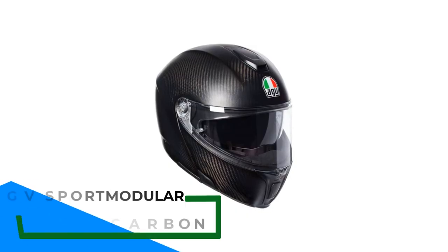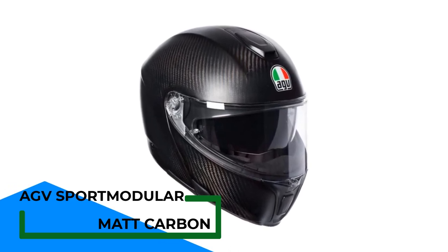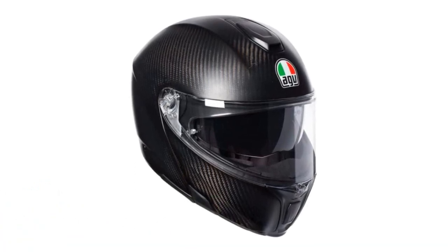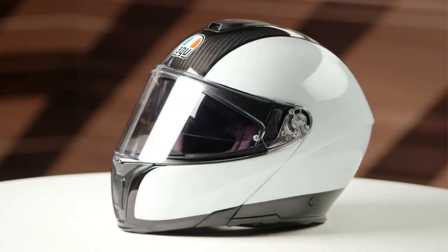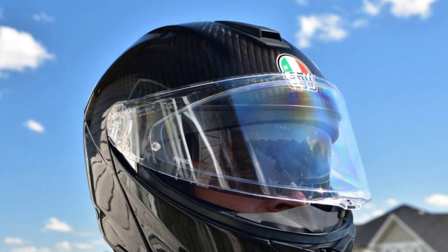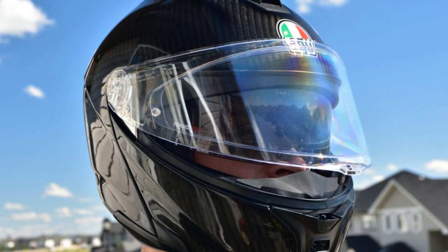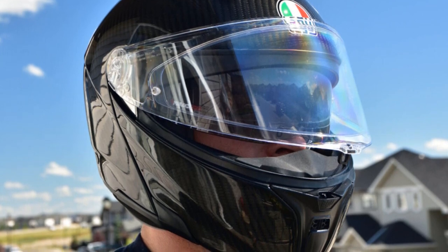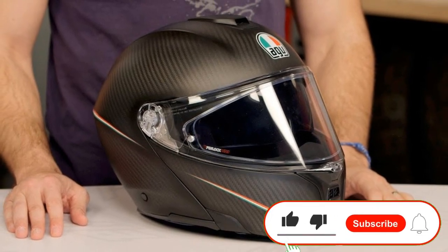Number 2: the AGV Sport Modular Carbon. We all love Italian motorcycles, so why not an Italian motorcycle helmet? The AGV Sport Modular has the style you'd expect combined with cutting-edge industry tech. The most noticeable thing is the sleek carbon fiber frame that makes it tough but incredibly lightweight — just 3.2 pounds. The design is modular, meaning the entire front of the helmet, including the chin guard, opens up. This is great for glasses wearers as it's more comfortable and convenient all around.